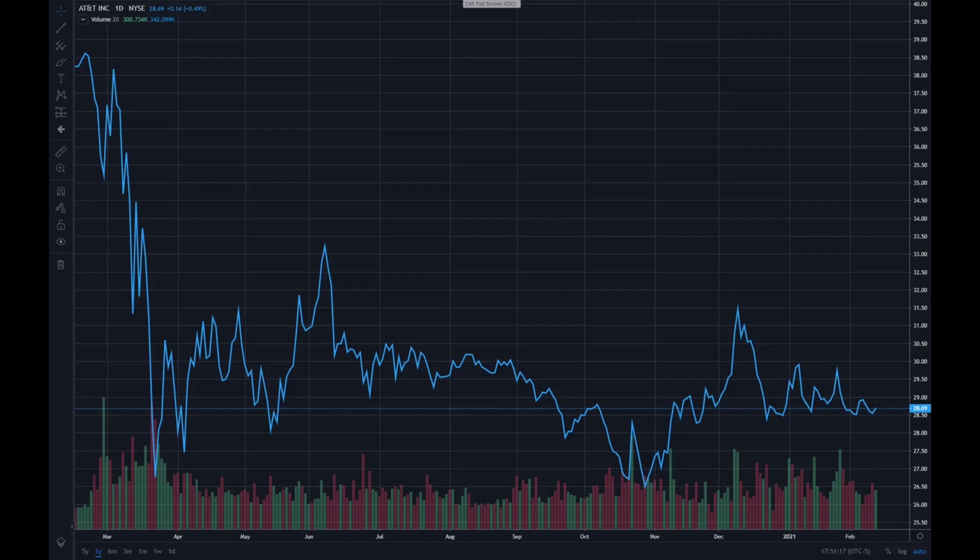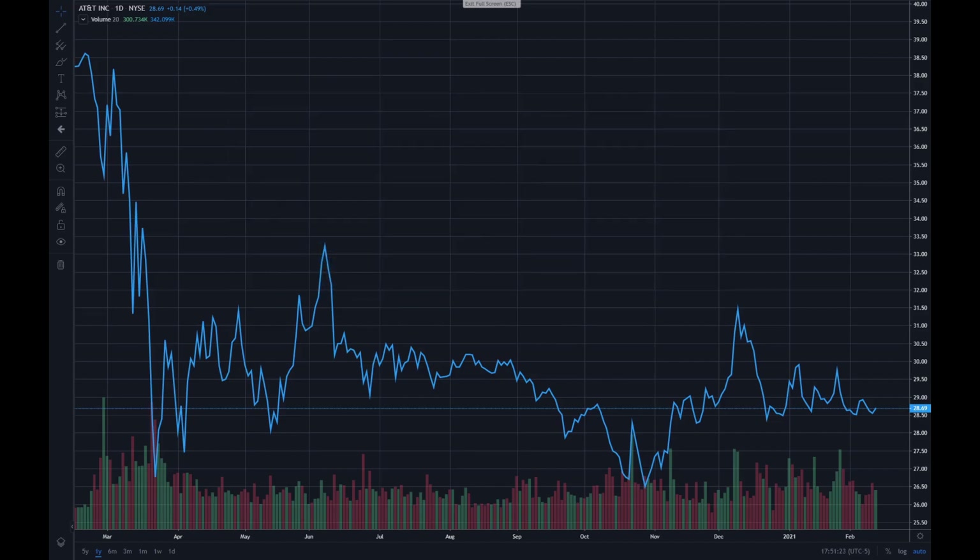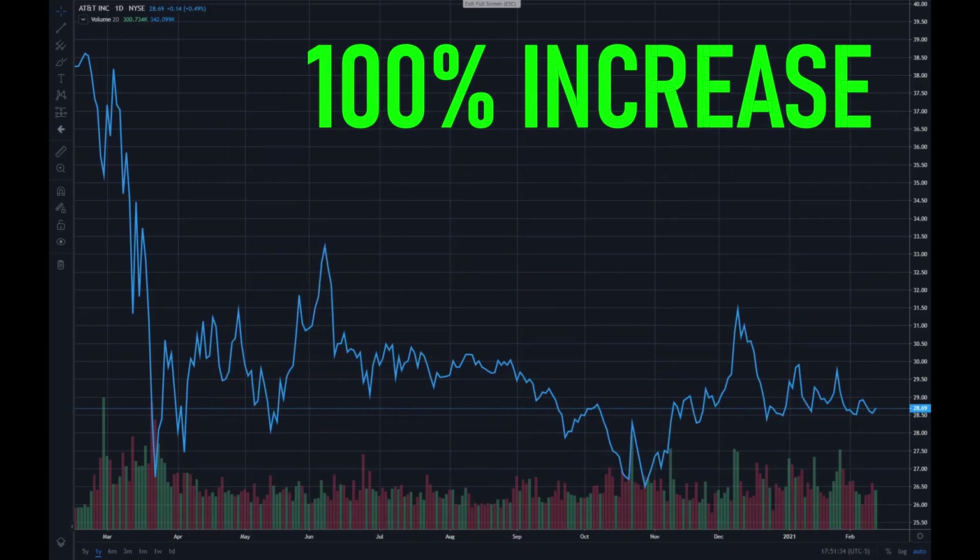Hi guys, Brown Asset Management here and today I'm doing a stock review of AT&T, ticker symbol T, using my six simple steps. Please stick around to the end of the video where I think AT&T can increase over 100% based on my valuations.